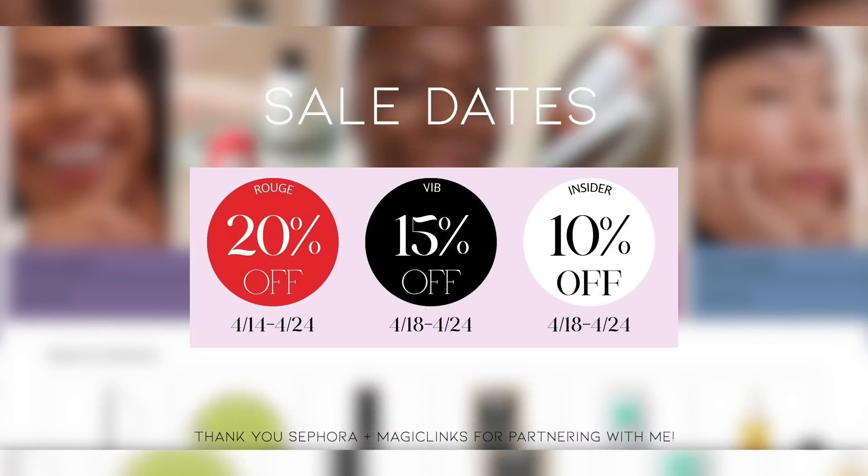Hey girl, welcome back! Today I'm doing a Sephora sale haul — I'm going to show you what I picked up during the sale so far. Thank you Sephora and Magiclinks for partnering with me on today's video.